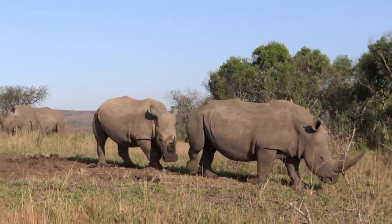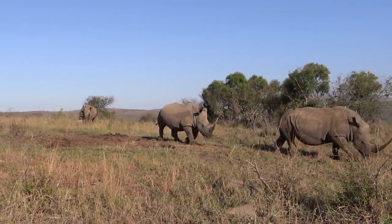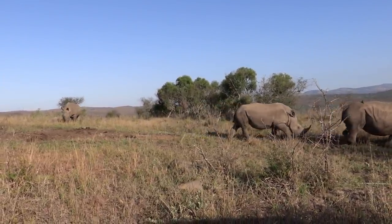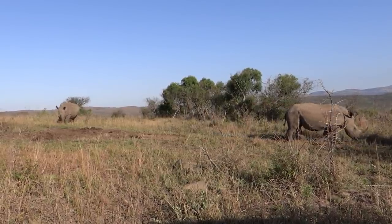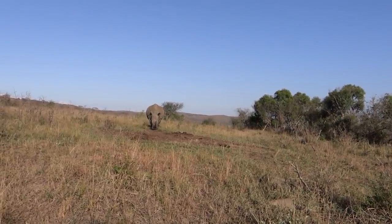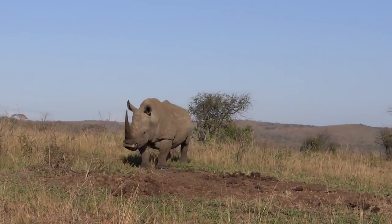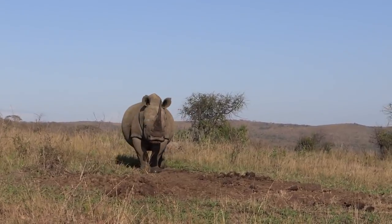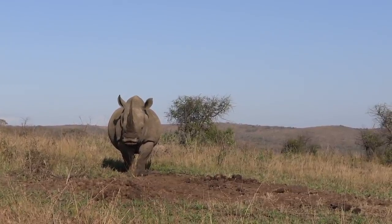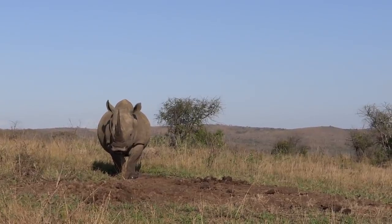He's coming — just watch what the male gets up to here. He's going to go sniff her urine. He's lifting up his lip there — that's called the flehmen grimace. He's testing the urine to see whether she's ready for mating. On the upper part of the mouth they've got what we call a vomeronasal gland.